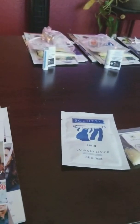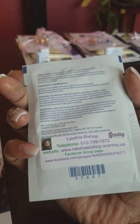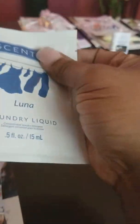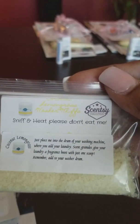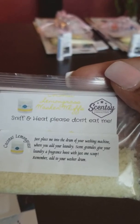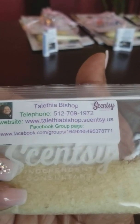Now to the samples. I'm really trying to get people interested in our laundry products because that's just one of my absolute favorites. So I label it and give them my information. They're going to get a laundry liquid and they're going to get a washer whiff. This card tells them how to use the washer whiff, and of course my information is on the other side.